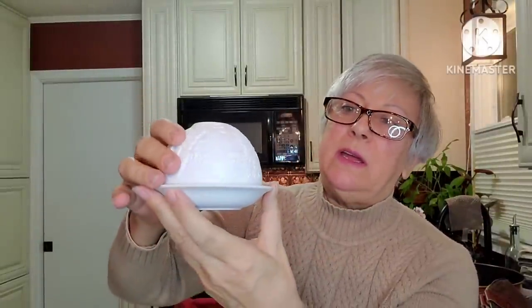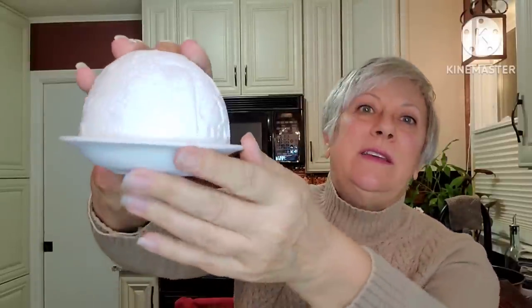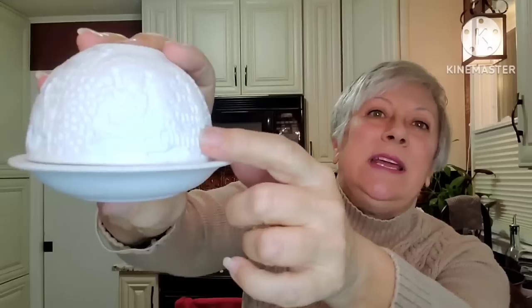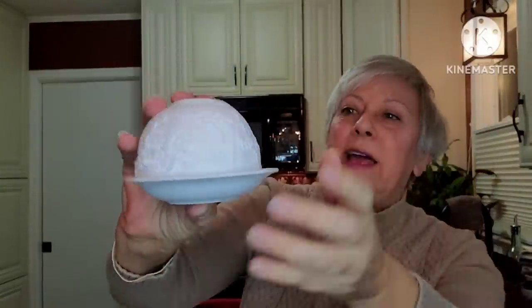This is another one of those lithophanes. The last one I was lucky enough to sell to one of you lovely folks — that was a winter scene with Santa. This one is a wedding scene, so you put the tea light candle inside and when you light it, it glows beautifully. There's the husband and wife, a carriage, their wedding cake. I haven't lit it up, but I know it's going to look just like the other one. This would be a very lovely little extra shower gift for a new bride-to-be.